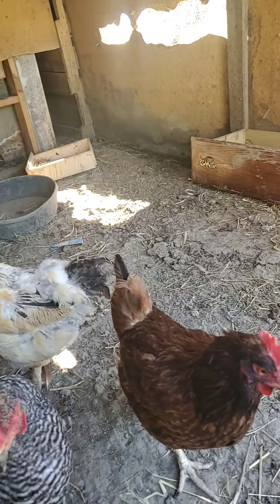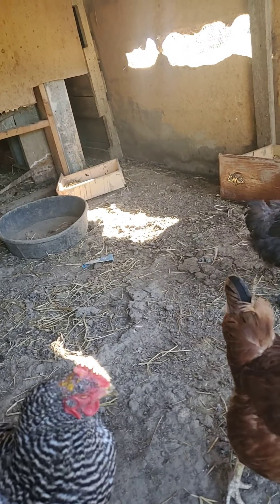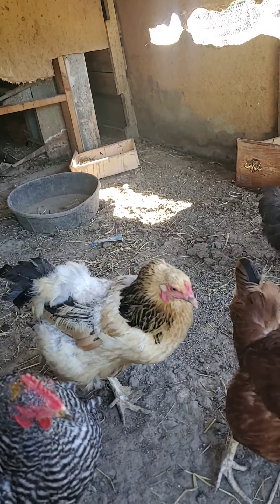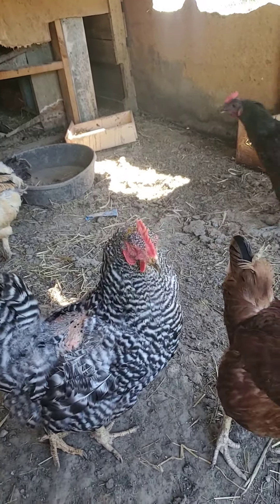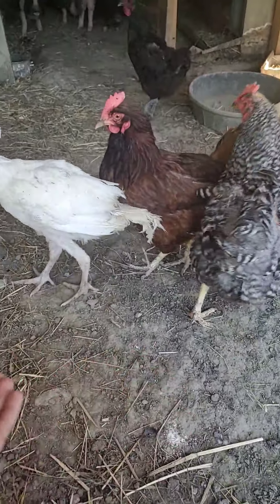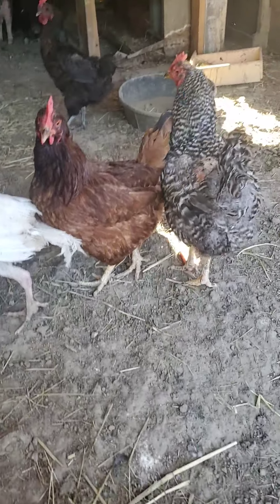Hi guys, back in the video. Today I'm just going to show you all of our animals — literally all of them. The sheep, chickens, broilers, and I will show you the surprise animal that was for the tractor that my brother and I made. If you haven't seen that video, go check it out.